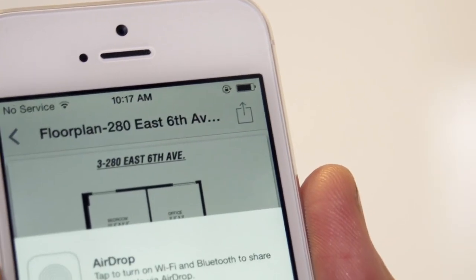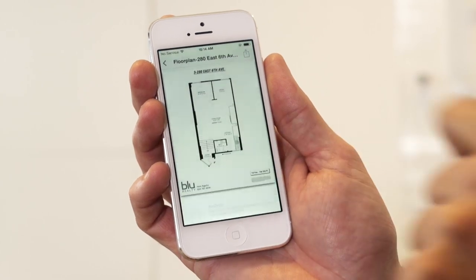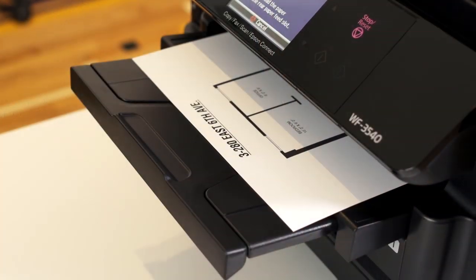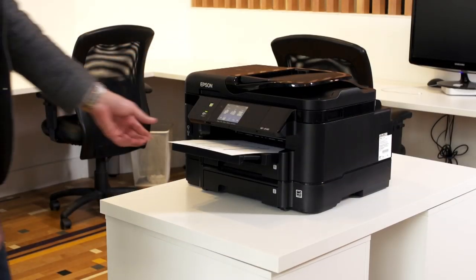Nils has an iPhone, but iPrint also works with iPads, Android phones, and even Android tablets. Being able to print from my phone is more than just convenient — I can negotiate deals, make changes, and press print. Then when I swing by the office, the copies are waiting for me. It saves me a ton of time.